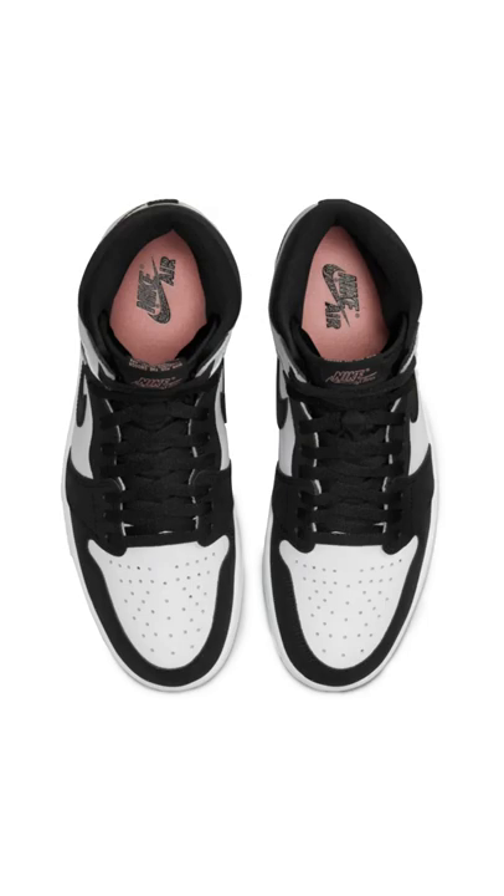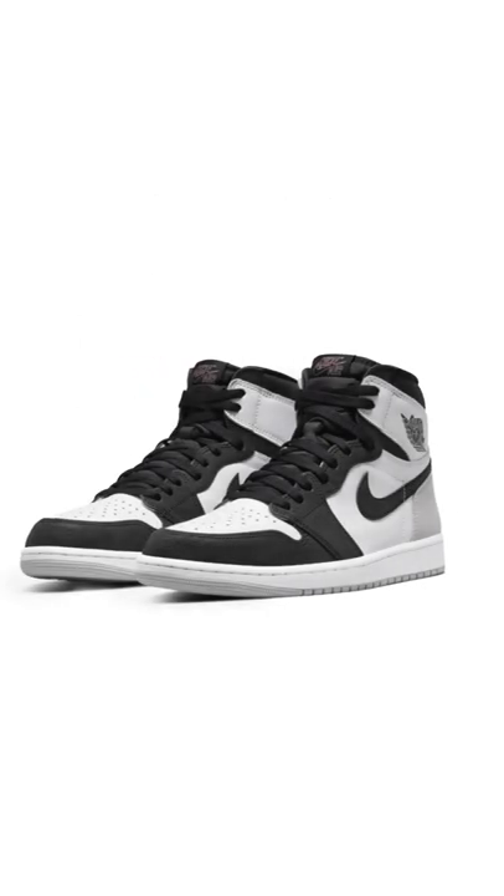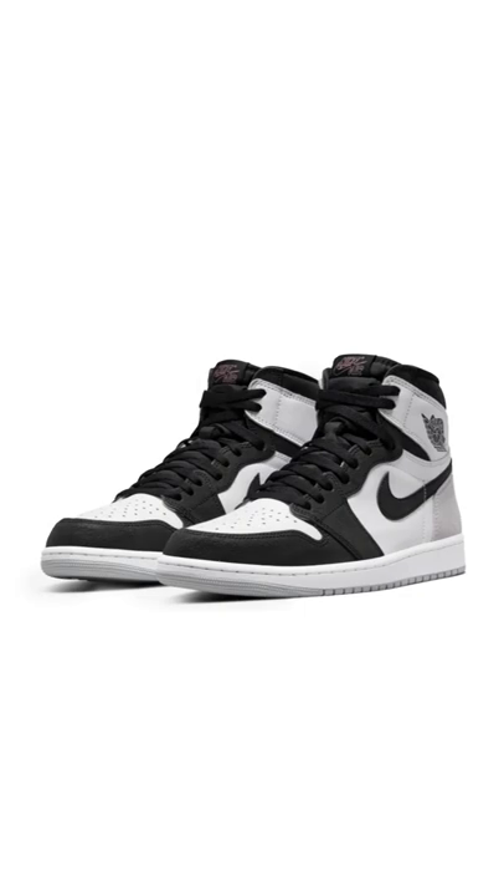Moving to the heel part, we have a gray suede material. The Nike Air logo at the tongue and the inner sole are colored in bleach coral or pink.